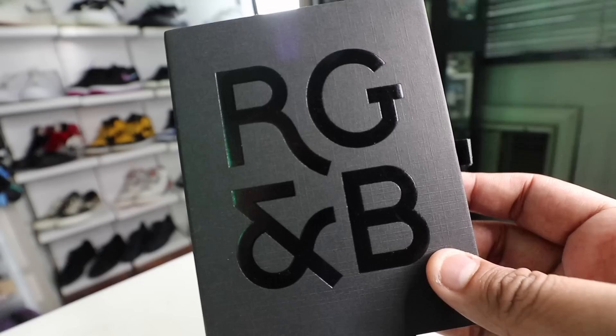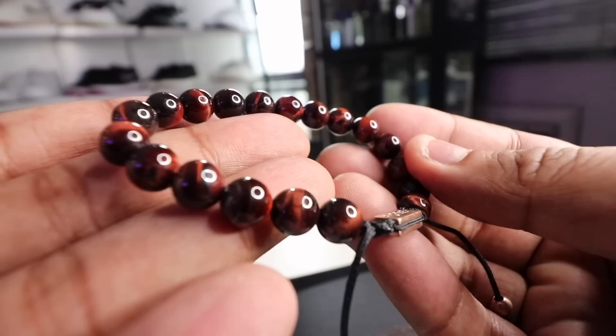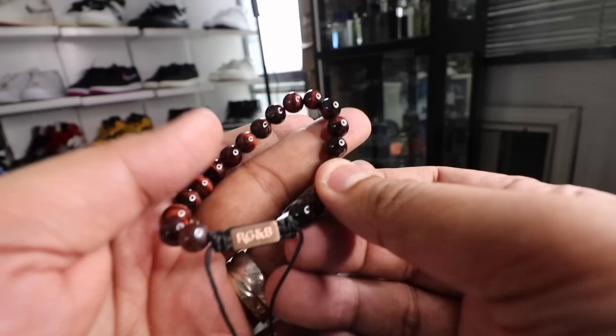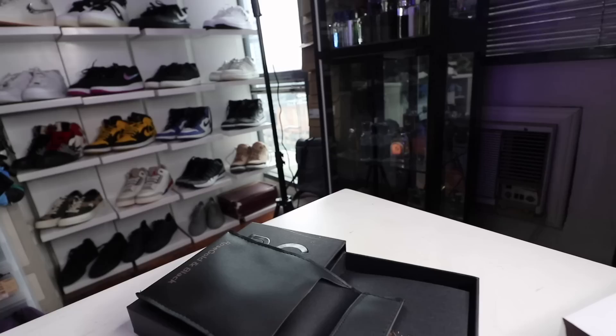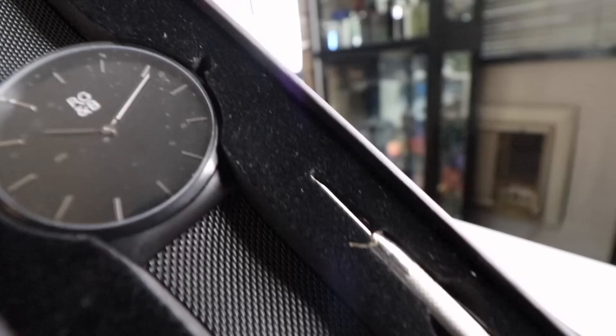I just want to give a quick shout-out to the sponsor of today's video — the one and only Rose Gold and Black. Today is actually their anniversary month, so they're throwing out a 25% site-wide sale for their accessories, including this beaded bracelet, the watch, and the grenade necklace that I love so much. But here's the great news — they were kind enough to hook you all up with a whopping 40% discount only this April. So make sure you check out the link down below. And if you've been on the fence about buying from Rose Gold and Black, this is the best time to do so.